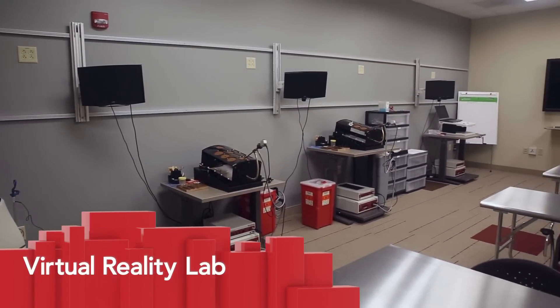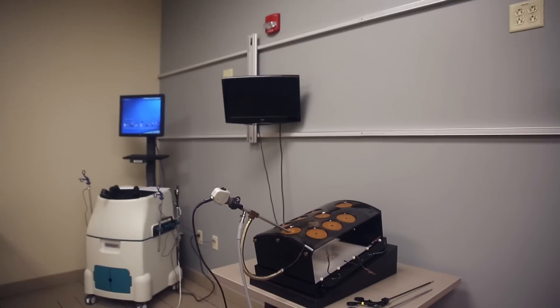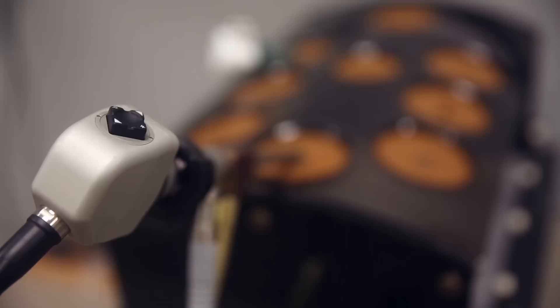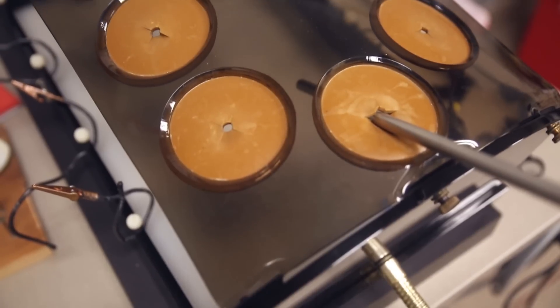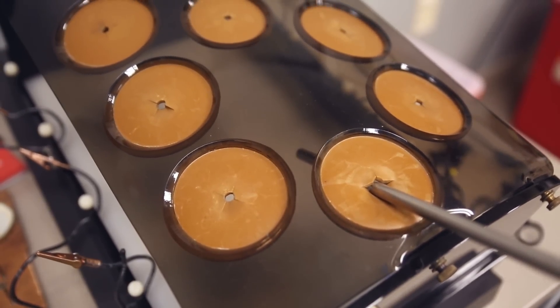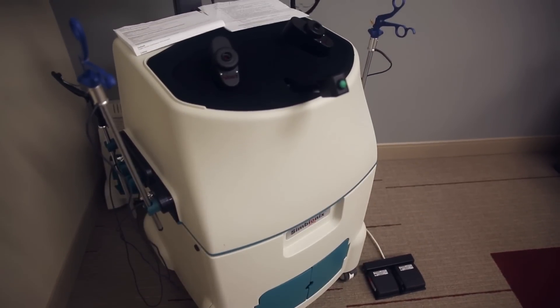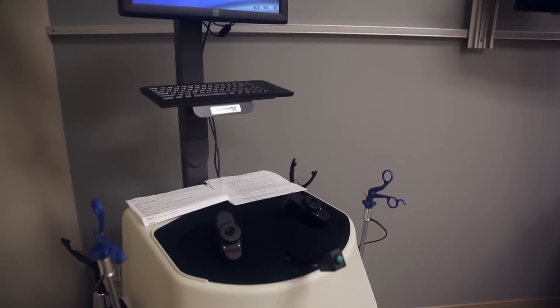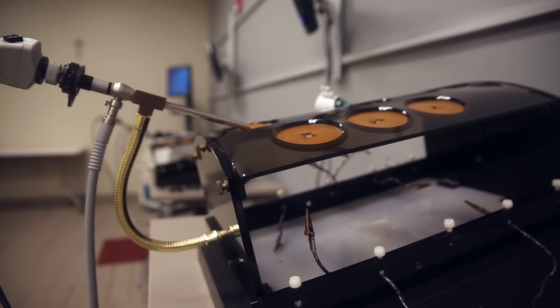The virtual reality lab employs gaming theory to teach surgical and interventional competencies via self-directed training. Advances in computerized skills trainers for surgical, invasive, and non-invasive procedures have created momentum for the use of these devices within medical curricula. Typically used for training at the graduate medical education level, these devices are characterized by internal tutorials and feedback algorithms, allowing learners to proceed at their own individual pace.